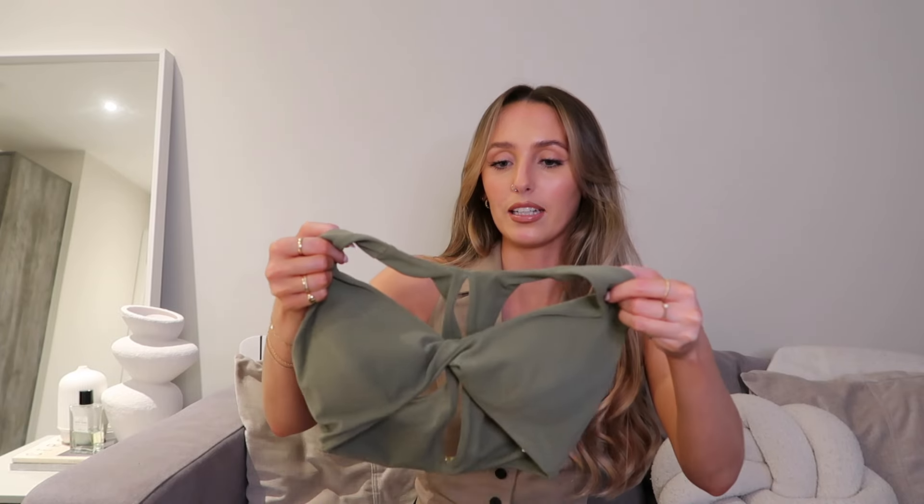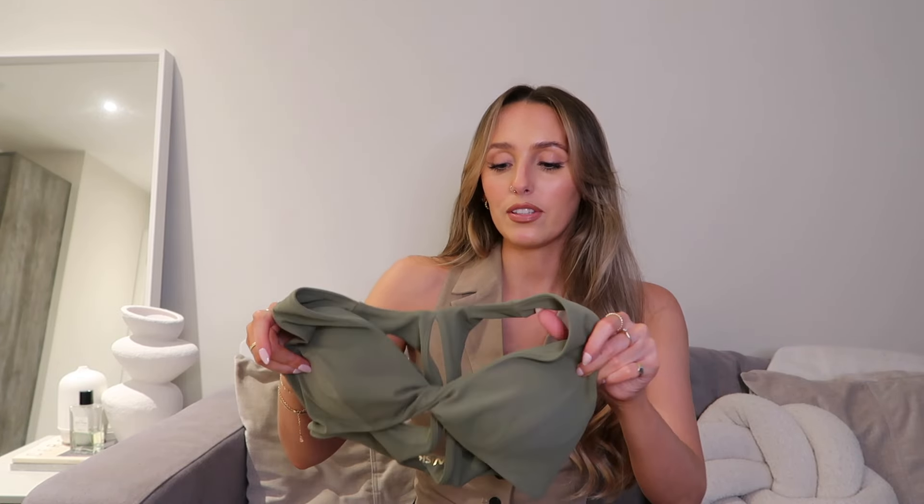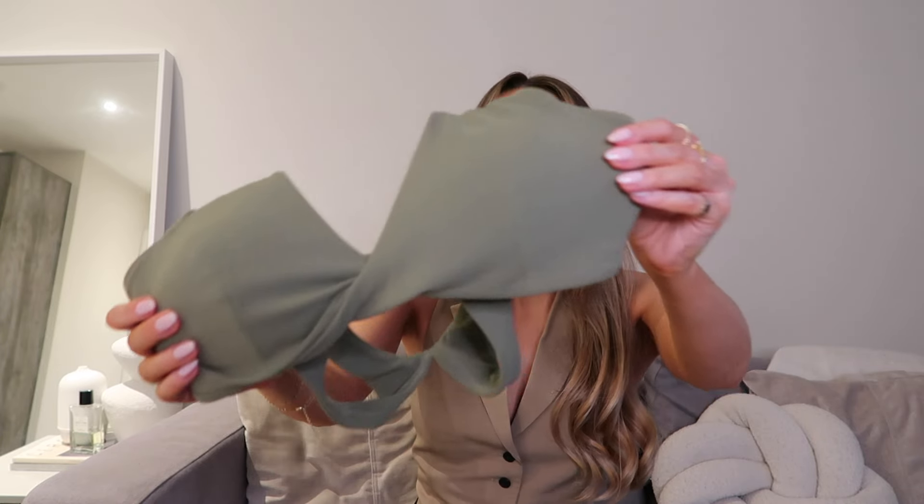I got both the top and leggings in a size small, which is my usual size, and they fit incredibly. You don't need to wear these together — this white top would go with any of the pieces I picked up, it's super versatile. The next set I picked is this gorgeous sage khaki set. The top is a little bralette — I went for one without sleeves this time, and it has a really lovely detail on the back and a nice crossover design on the bust.